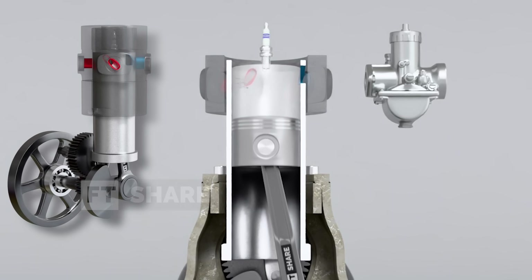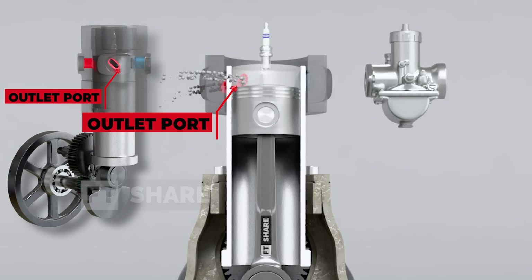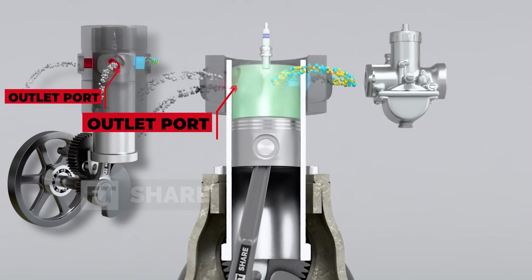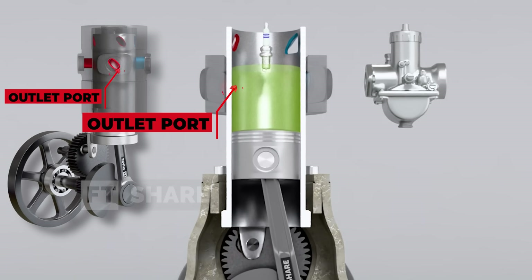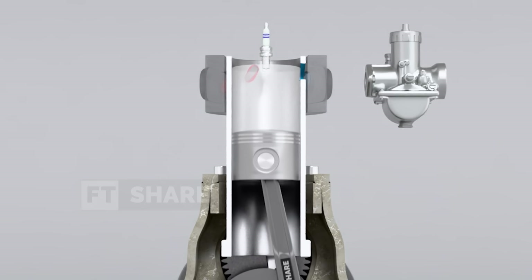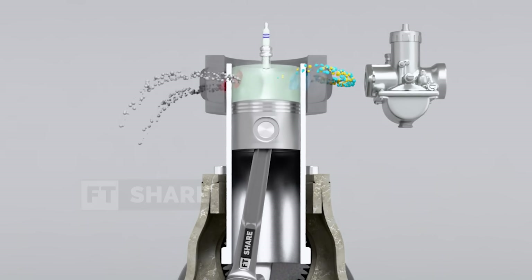As the piston rises again after combustion, the outlet port is now fully open, allowing the burnt gases to escape from the cylinder. Once the exhaust gases are expelled, the sleeve moves to close the outlet port, preparing the engine for the next cycle. This system ensures that no residual gases remain in the chamber, maintaining efficient combustion with each stroke.